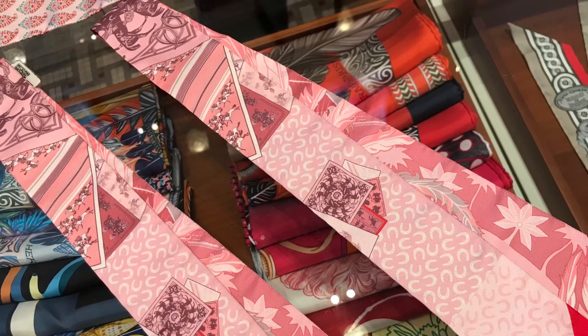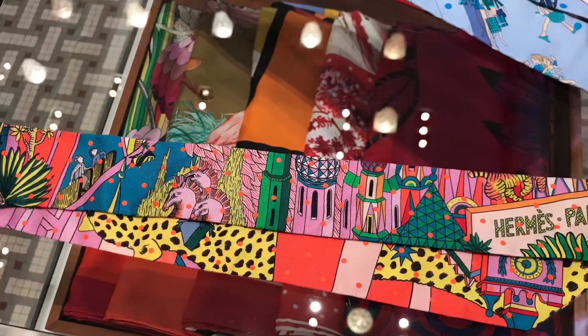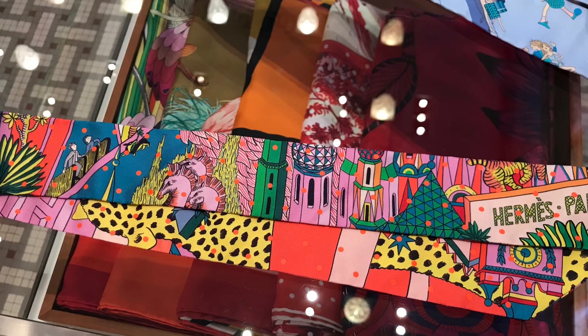I also checked a few twillies for my Speedy B25 in the Animaux en Liberté print, and I am still on the fence about these three beautiful twillies.